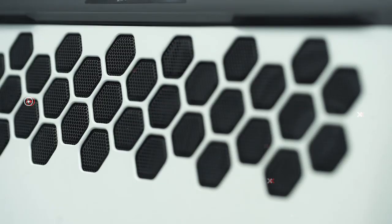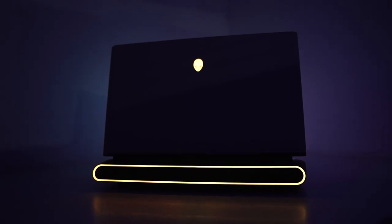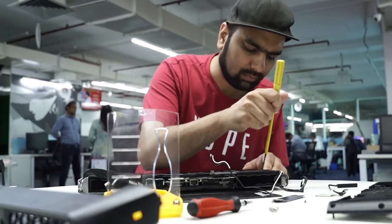Over the past couple of years I've seen gaming laptops getting slimmer and more portable, but Dell is doing something completely different. They've got the new Area 51M, which is the first laptop that is actually upgradable. Yes, a lot of laptops can be upgraded with RAM or storage, but this machine you can actually upgrade the CPU and the GPU.